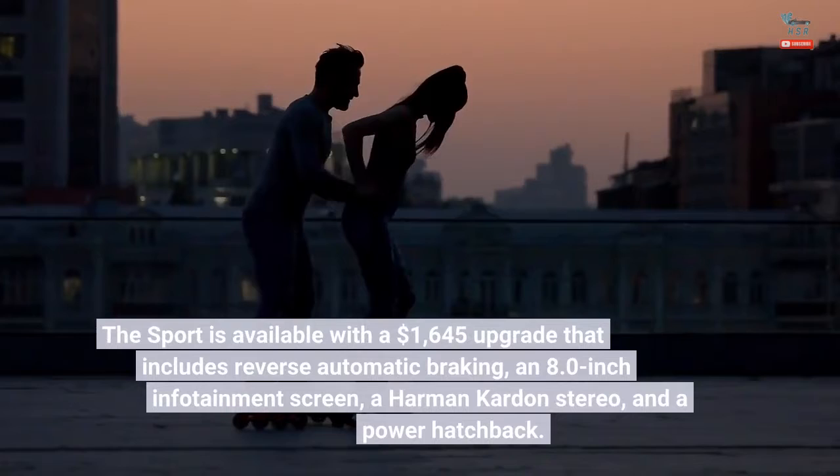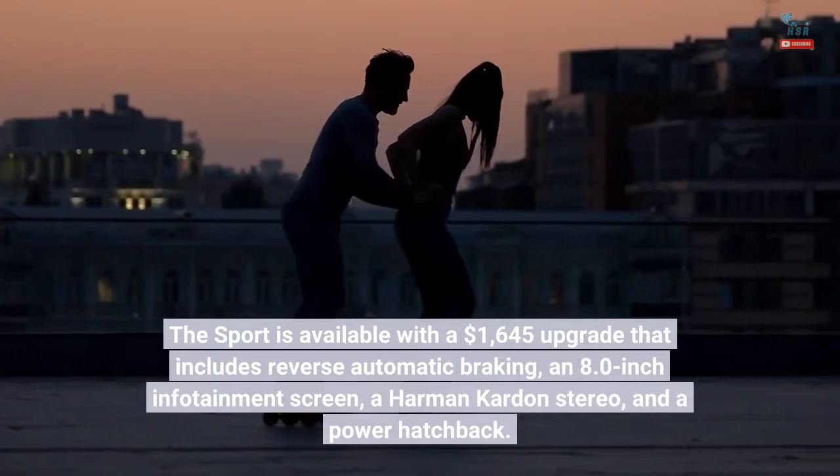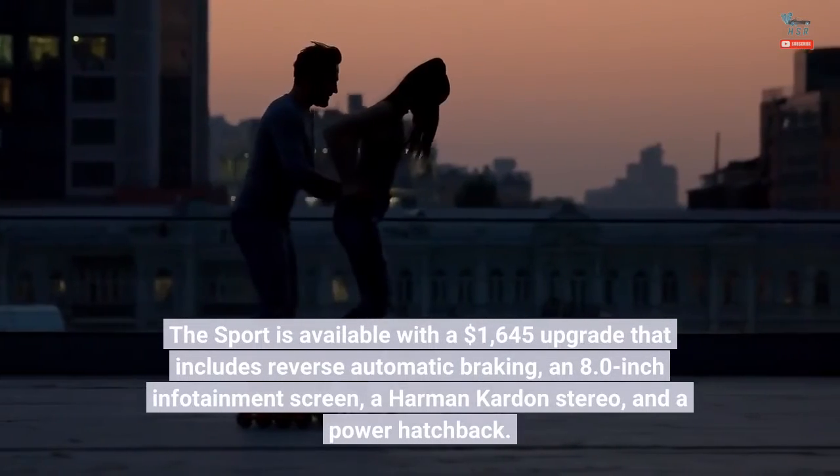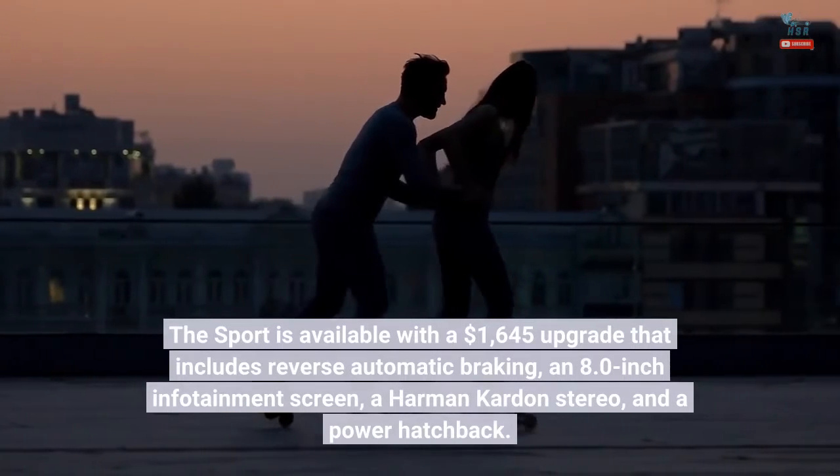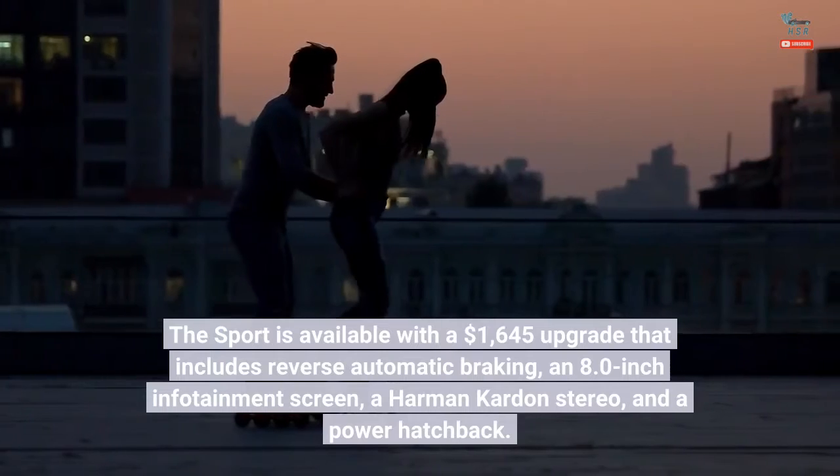The sport is available with a $1,645 upgrade that includes reverse automatic braking, an 8.0-inch infotainment screen, a Harman Kardon stereo, and a power hatchback.